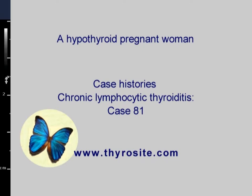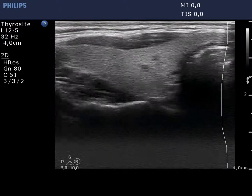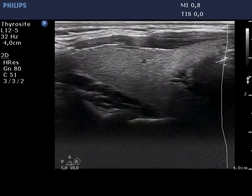The right thyroid is ecographically normal and contains small and significant lesions. The pattern may correspond either to an evolving multinodular goiter or autoimmune thyroiditis.